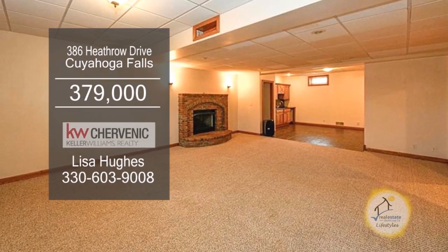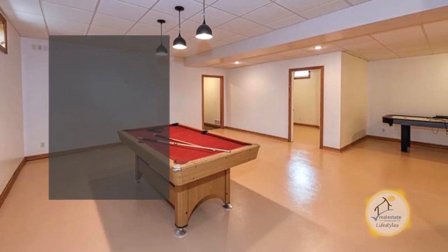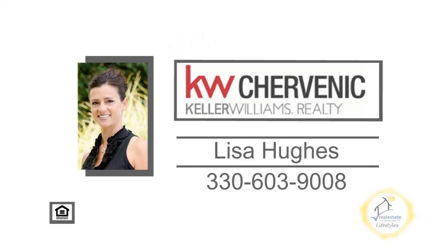The lower level has a family room with a gas fireplace and a huge game room. Contact Lisa Hughes for more information.